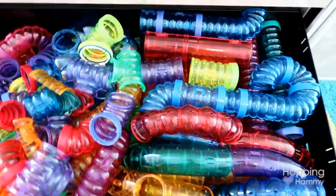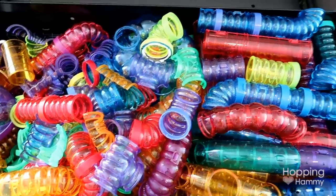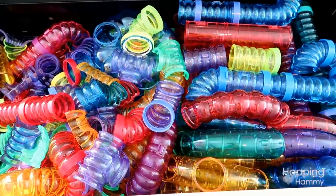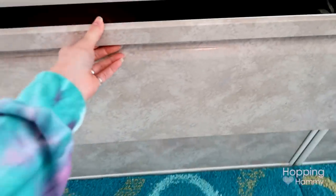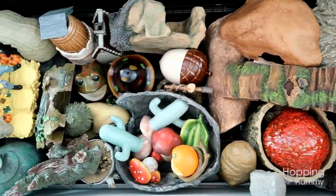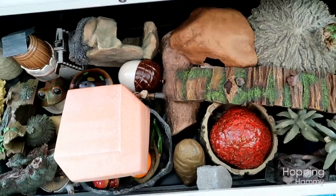This bottom drawer has a ton of Critter Trail tubes — most of which I got for a really good deal or free many years ago. I collected them like crazy so one day if I have a dwarf again I might use some of these tubes to connect my tanks. Then in this top drawer these are the poly resin type items — you guys will remember this Cashy figure, she's been in her cage before — great for cage tours. I really like these drawers to be able to quickly see what I have.